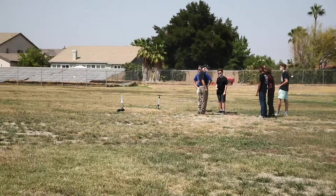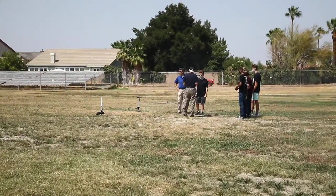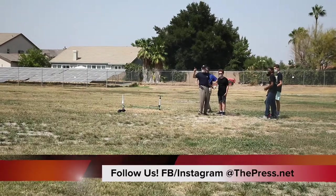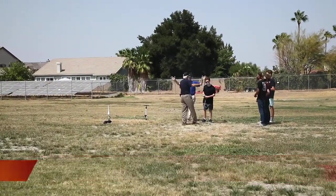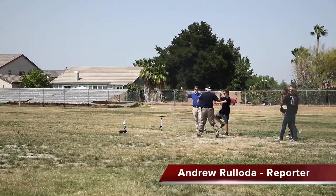Many lessons were learned today, but none like the importance of in-class learning and teamwork. Although the students had to deal with some lofty winds, they met the challenge head-on with flying colors. Reporting for the Brentwood Press, I'm Andrew Oloto.